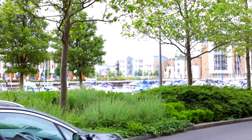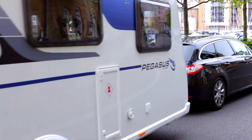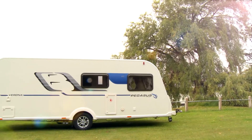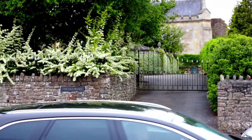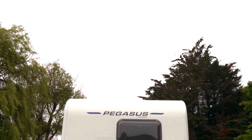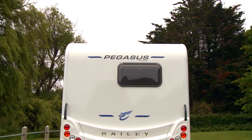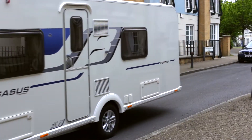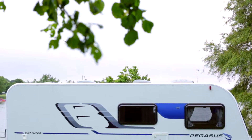The fourth generation of Pegasus models have revolutionised caravan design in the mid-market sector, creating the most practical and desirable Pegasus yet. Since its launch six years ago, the Bailey Pegasus has become a name synonymous with the Bailey philosophy of providing customers with the unique combination of superior performance, award-winning design, as well as market-leading value for money.